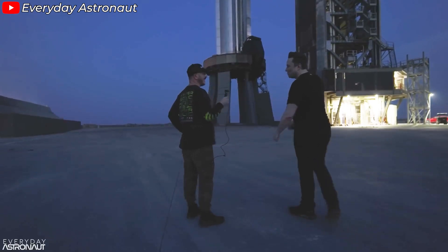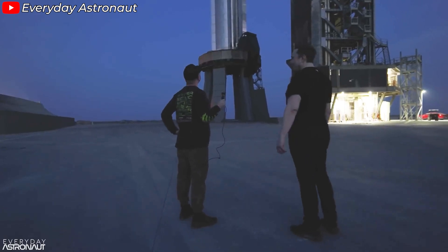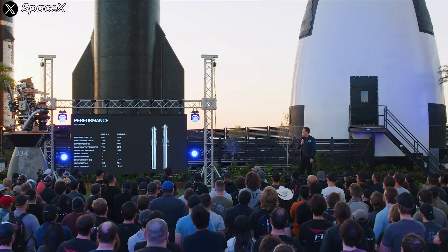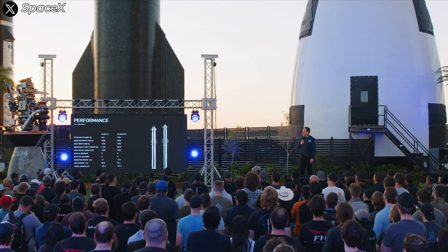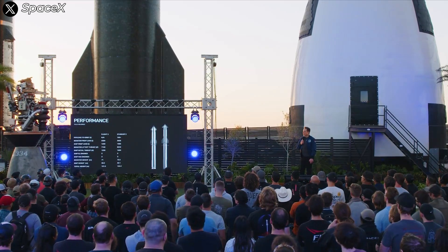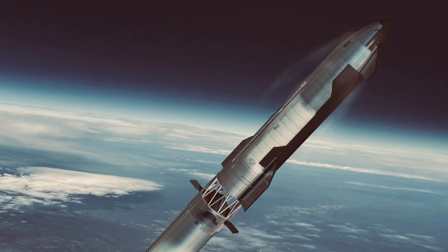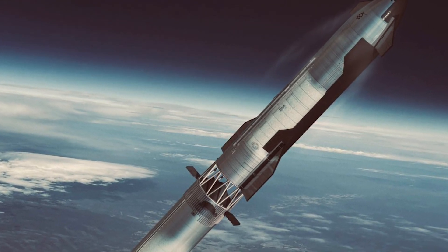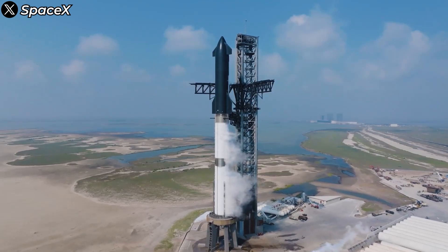However, there's an interesting detail that not everyone has picked up on. The current design of the hot staging ring might not be around for much longer. Early next year, SpaceX is expected to launch Starship 5-2 with a completely different hot staging ring design. Instead of a detachable interstage ring, the new version will feature a structure welded directly onto the top of the booster.